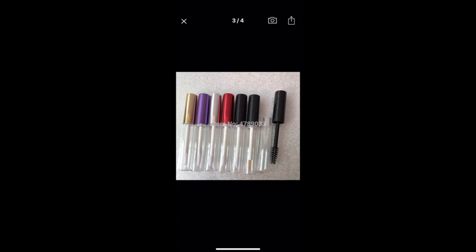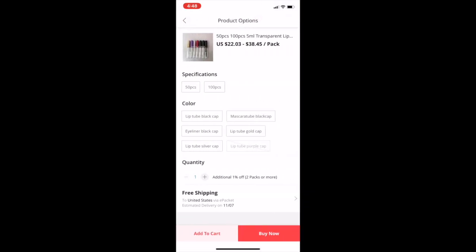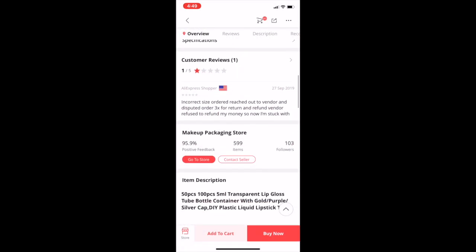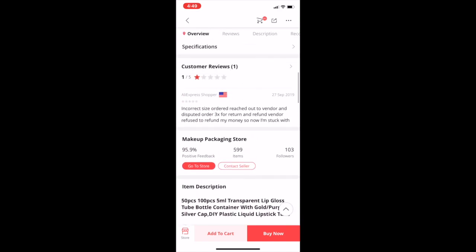I've mainly seen the gold ones; I haven't seen the rest of these colors. They are 5 ml and you can get 100 for $38 — that's not bad at all. The purple is sold out, the black cap is $34, and the silver cap is $38. For 50: silver is $24, gold is $24, black is $22 — that's a steal. However, they have a bad review: incorrect size, reached out to the vendor three times for a return/refund and the vendor refused. So maybe don't get those — always check reviews.